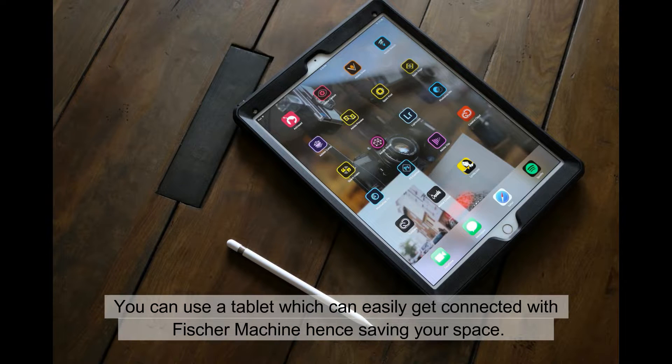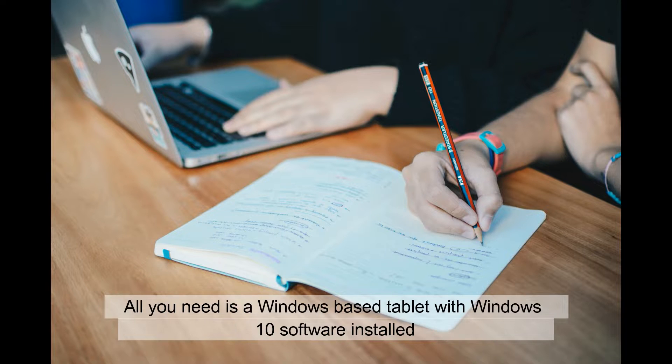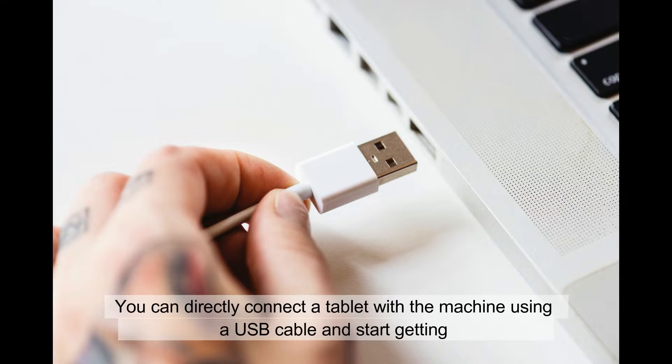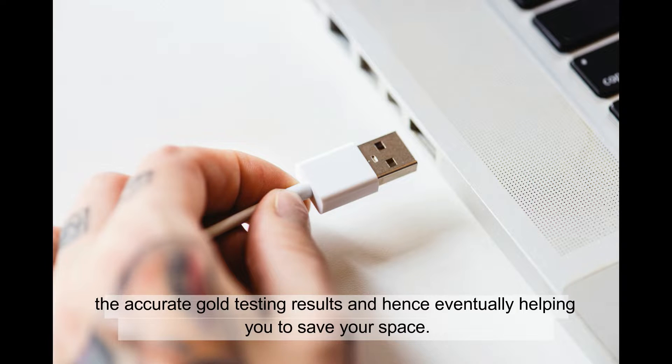You can use a tablet which can easily get connected with the Fisher machine, hence saving your space. All you need is a Windows-based tablet with Windows 10 software installed. You can directly connect the tablet with the machine using a USB cable and start getting accurate gold testing results, eventually helping you to save your space.